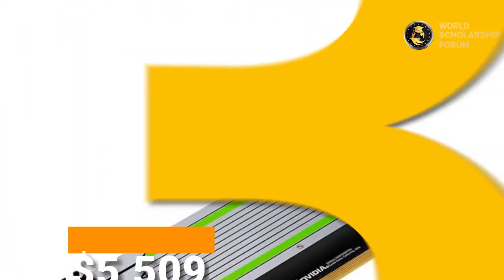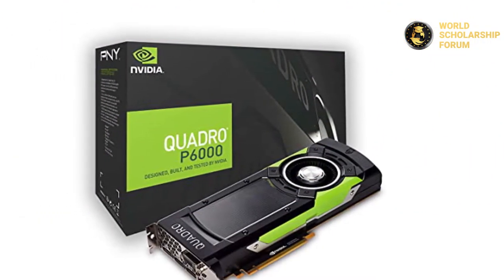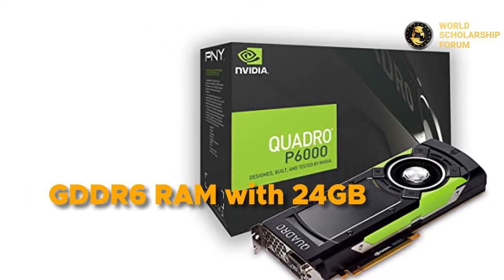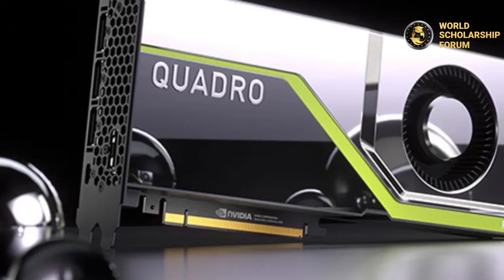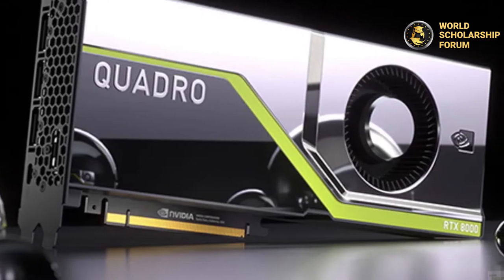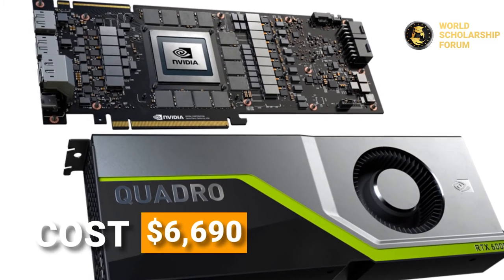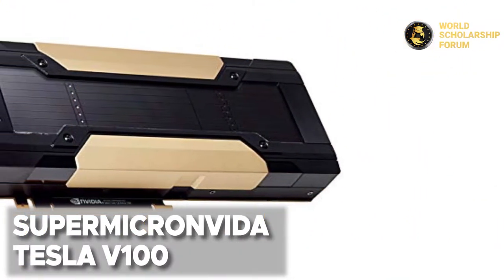Number three: the HPE Quadro RTX 6000. This latest graphics card from HPE offers improved speed and performance. It has GDDR6 RAM with 24 gigabytes and an NVIDIA Quadro RTX 6000 chipset. It was created to enhance graphics in virtual simulations and boasts a powerful GPU ideal for deep learning, hardware-accelerated ray tracing, and sophisticated shading. The HPE Quadro RTX 6000 costs $6,690.